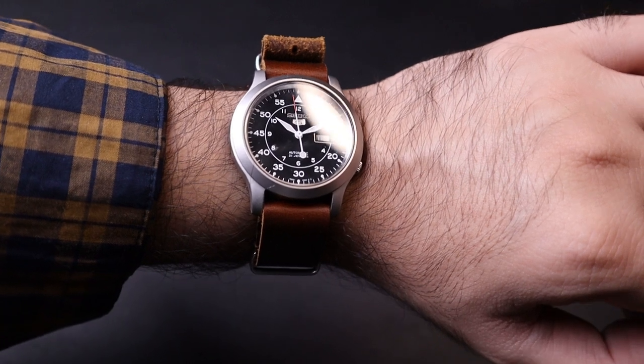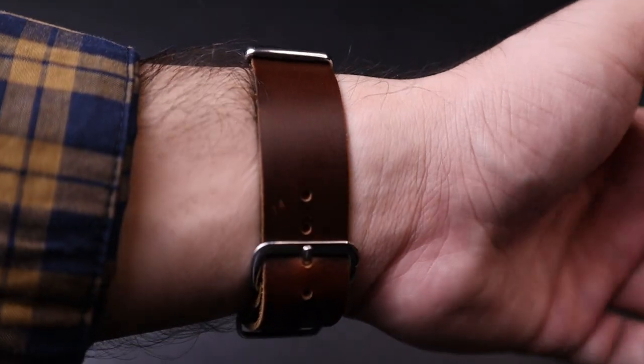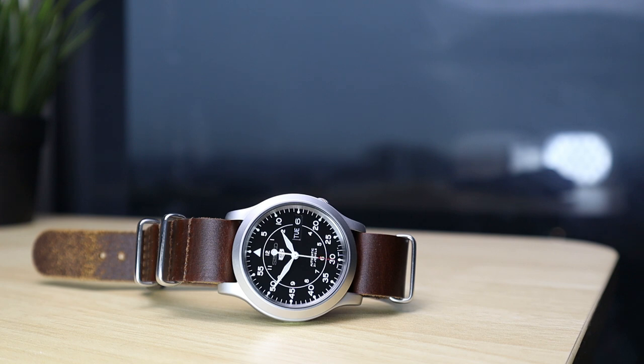Next we have the Seiko SNK 809. It's not really a field watch in terms of specs but it has the style. It doesn't necessarily have the right heritage, but in terms of the specs, finish, quality, and design you're getting for this price, this is a beautiful watch. It's a fully in-house automatic workhorse movement. You can find this well under $100 — around $70. It has a sandblasted case finish that gives off a titanium feel.